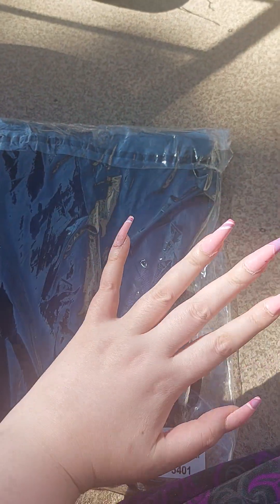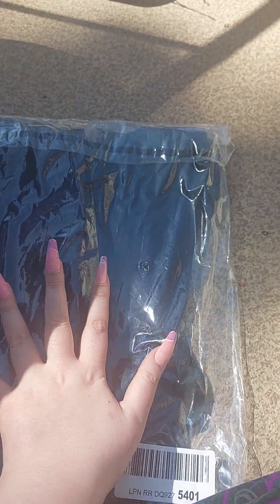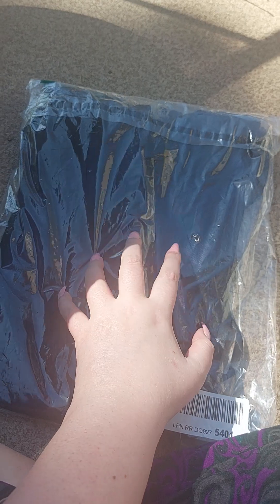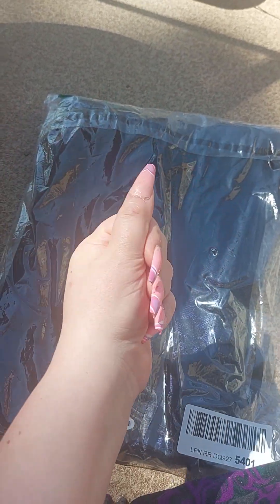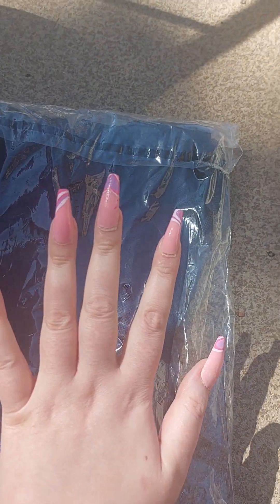Bear with me — I'm going to put the phone on the cement right here so I can open it, because it's hard to record and open this at the same time. You guys are going to get to see it, and then I will put this on later and upload a video of that later.